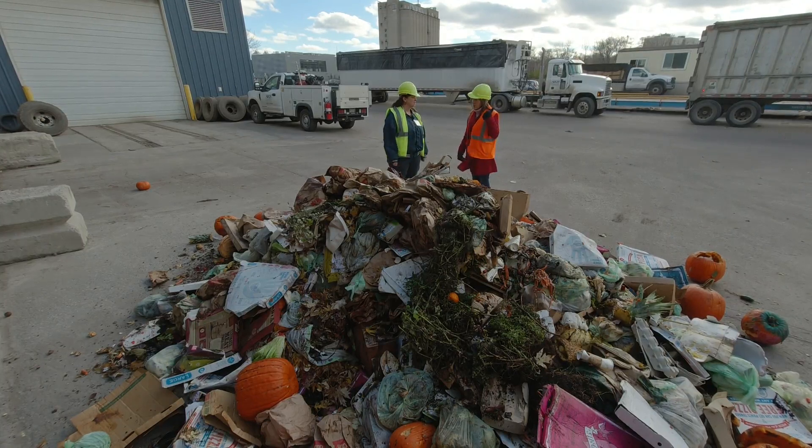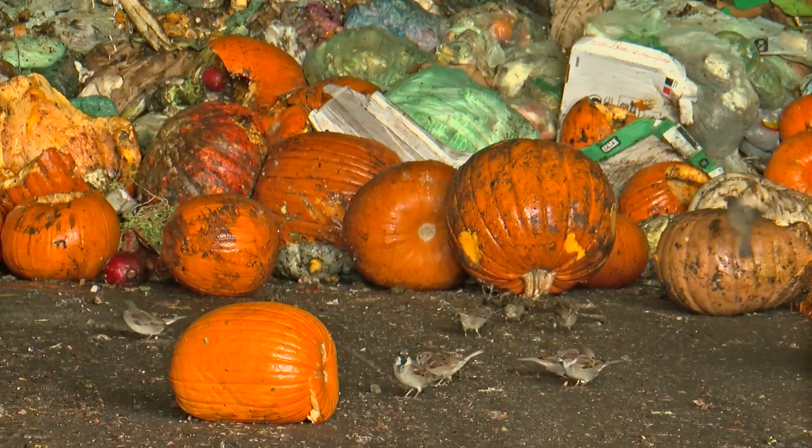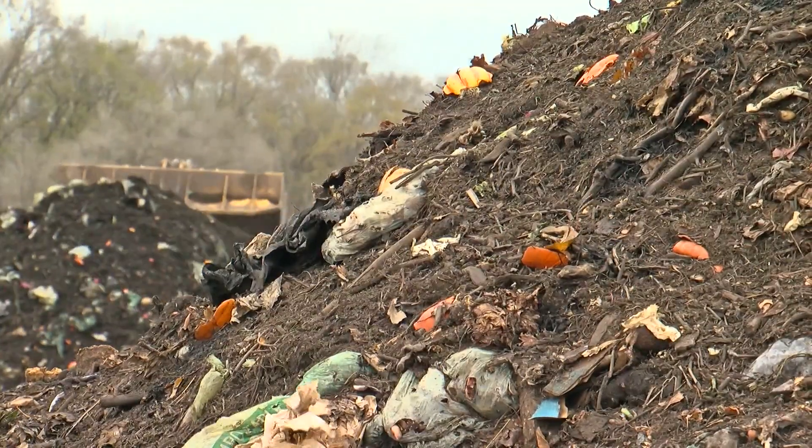How often are they going to the compost site? They empty out the bunker here at the transfer station every morning, and that semi is going to take it down to Specialized Environmental Technologies, a commercial composting facility in Rosemount, Minnesota.